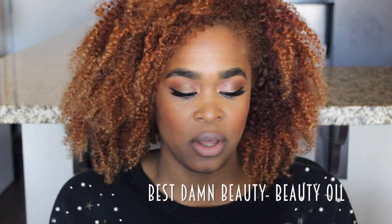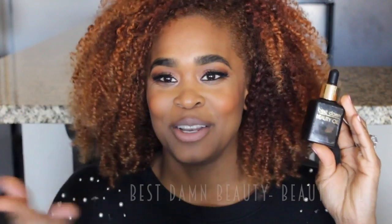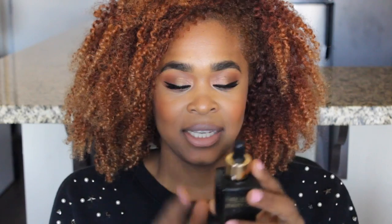Number one, for probably the past two years, has been this Best Damn Beauty Oil. This is from a beauty vlogger here on YouTube — if you guys don't know, it's by Nicole Guerrero. I really love Nicole Guerrero. I feel like anything that she does, I want to support. I have the beauty oil and a couple other things, but I won't talk about all of that now because this video will be forever and a day.